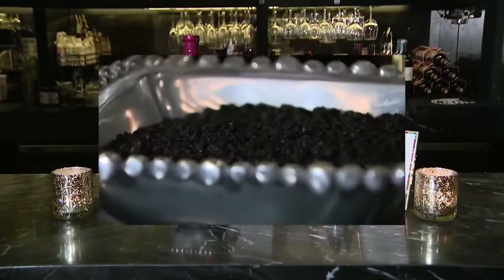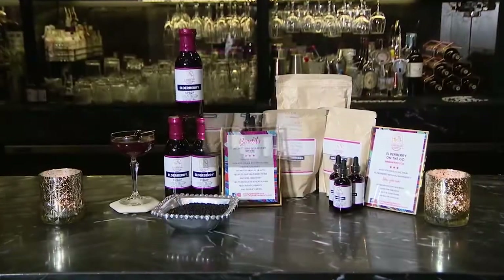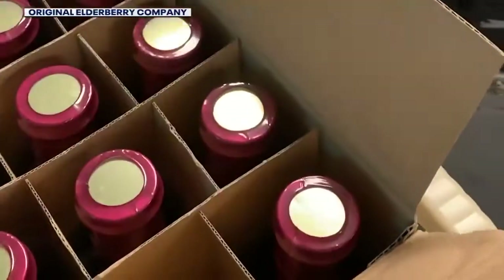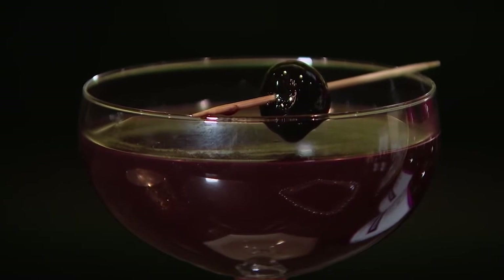Davia says this product has made a huge impact on her family and friends, and that's why she wants to share it with you. The products ship nationwide, or you can find them at local farmers markets. And if you want to spice up your favorite drink...